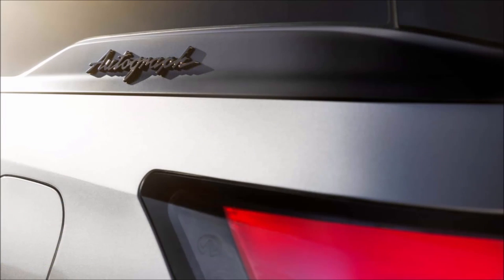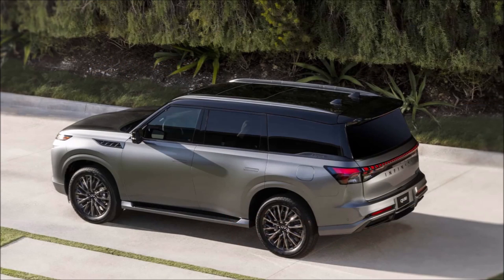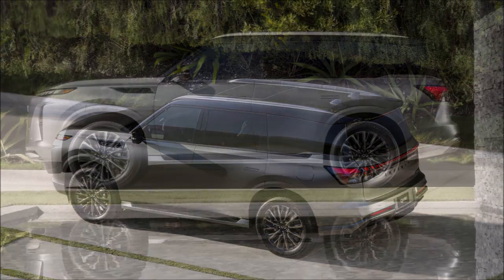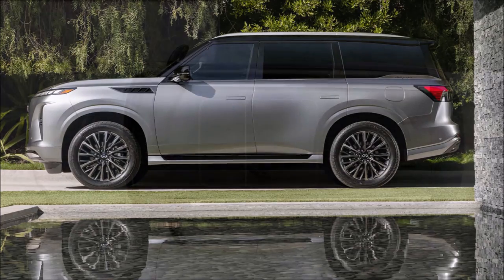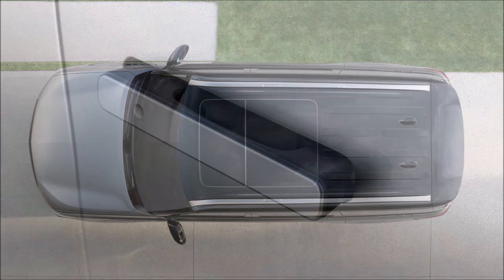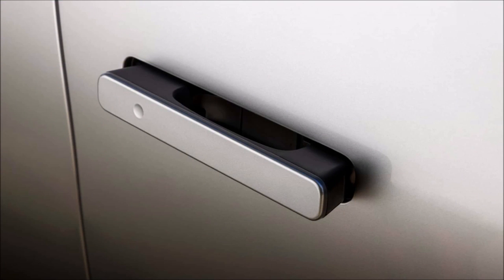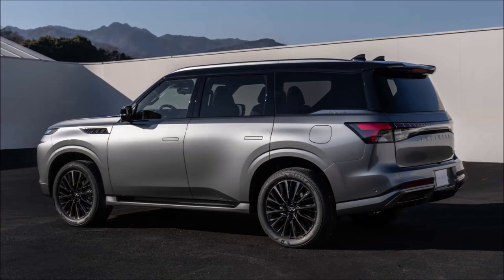The grille is flanked by split lighting units and vertical air curtains which help improve the brick-like aerodynamics. The evolutionary design continues further back with a long flat hood that gives way to taut bodywork. The streamlined look is aided by new flush-mounted door handles and modernized front fender vents. More striking is the new greenhouse which features blacked-out pillars for an expansive appearance, and the D-pillar is trimmed down and accented by a wave-like element signifying this model is the range-topping Autograph.